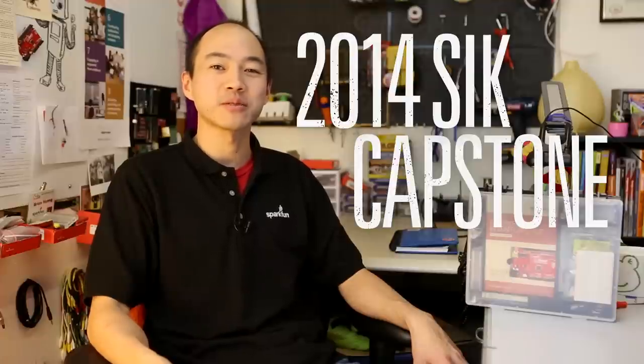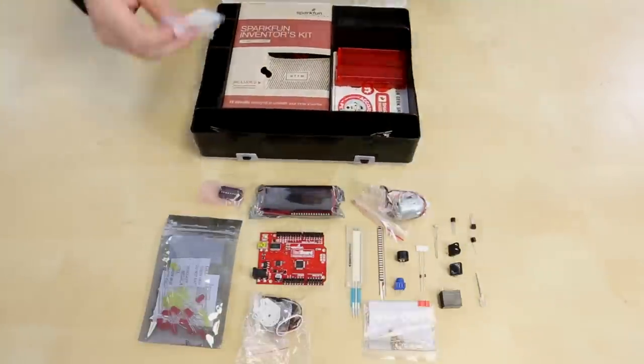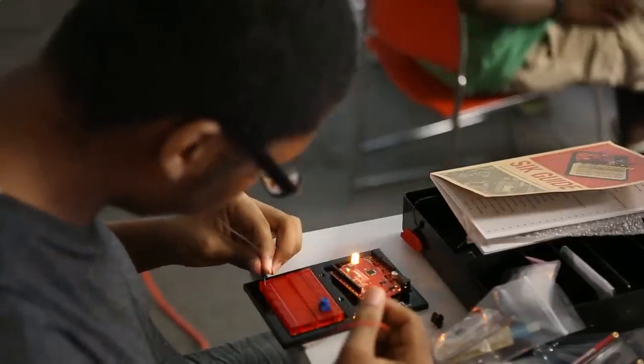We want to announce a little contest for all you educators out there. We are excited to announce the 2014 SIK Capstone Competition. The Spark of an Inventors Kit, or SIK, is our most popular and versatile classroom product, and we want to see what you've done with it in your class.